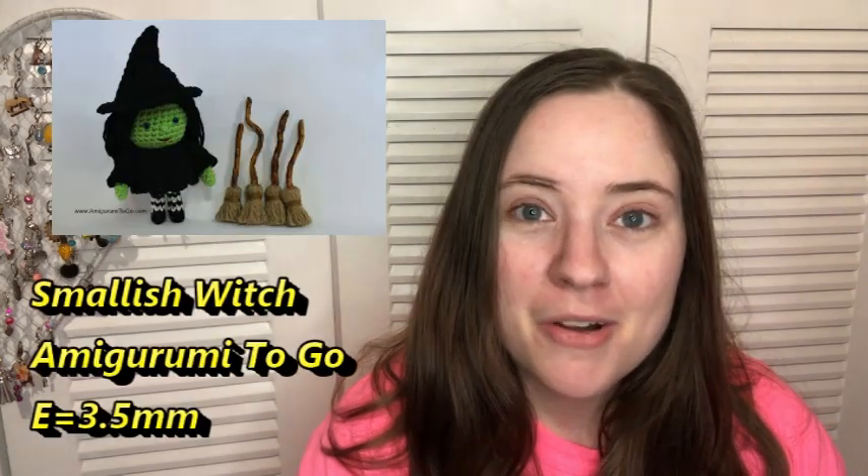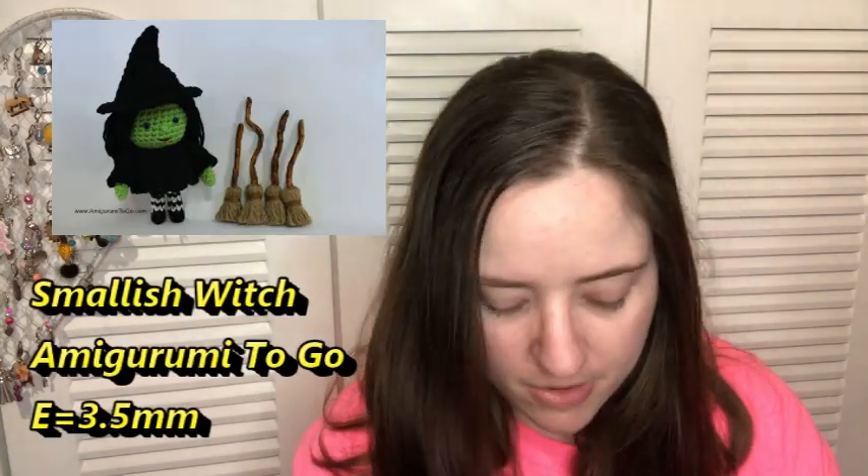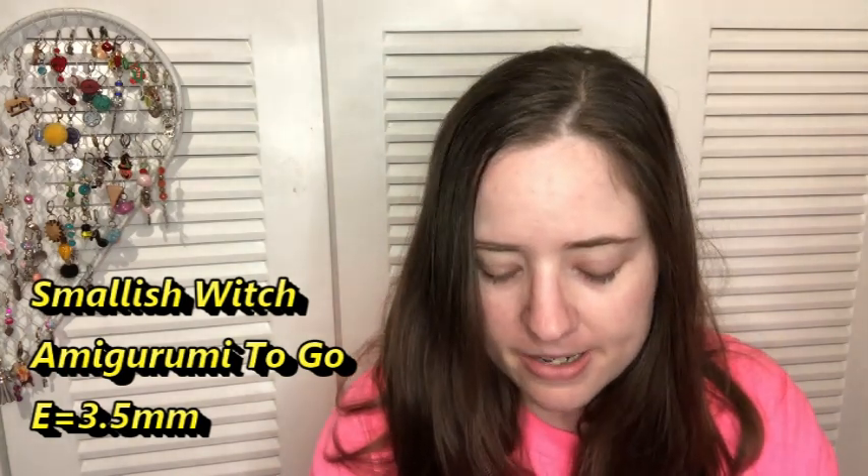I started a new pattern and it has nothing to do with the time of year — it's a Halloween pattern, because I absolutely love Halloween. I didn't have any WIPs going so I went to Ravelry and typed in 'halloween,' then got more specific and typed in 'witch.' I found a free pattern called Smallish Witch on Amigurumi To Go — I'll link it in the description. I just started it this morning and so far I just have the little head done.